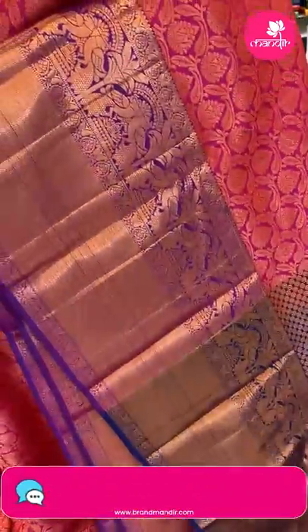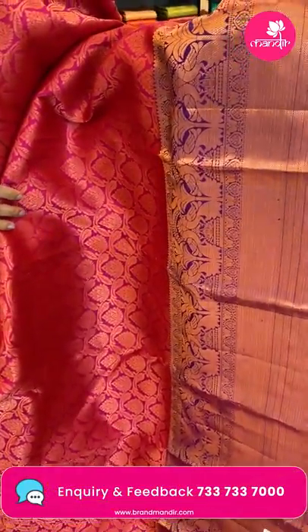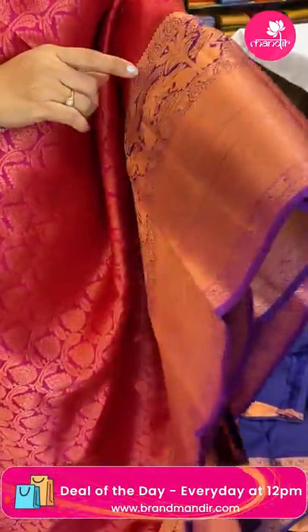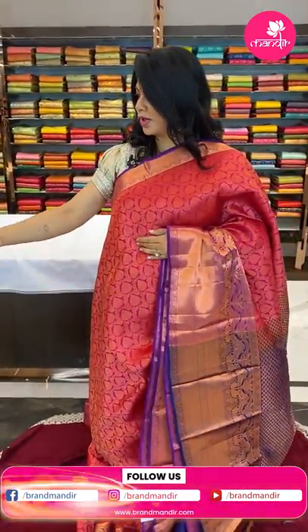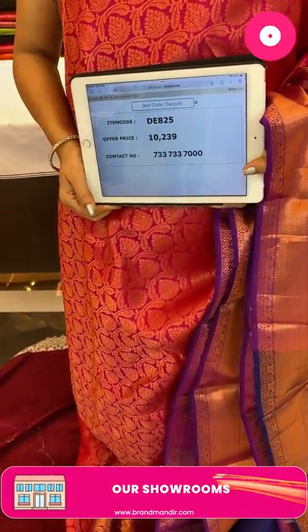Next one — beautiful pink and purple color with navy blue. Leaves and florals all over the body. The border is contrast diamond brocade with beautiful double peacocks and tree buttas. The pallu is contrast with circle brocades. Blouse is contrast with border. Price ₹10,239, code DE825. Take a screenshot and do WhatsApp us on 7337337000.